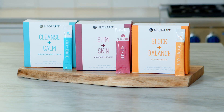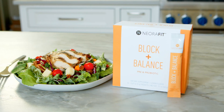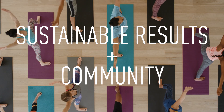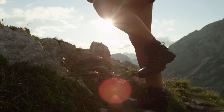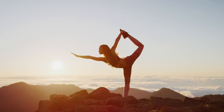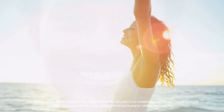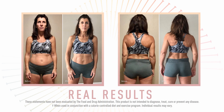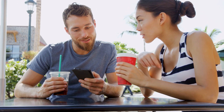By purchasing our NeoraFit system, you are getting much more than a supplement line. You are getting access to our NeoraFit program that will help you cultivate healthy daily habits for sustainable results, plus a supportive community that will cheer you on to your fit lifestyle goals. Together, these products and program work synergistically to keep your metabolism supported all day long and give you the balance you need to live leaner and healthier. Get with a Neora brand partner who showed you this video to order your NeoraFit today.